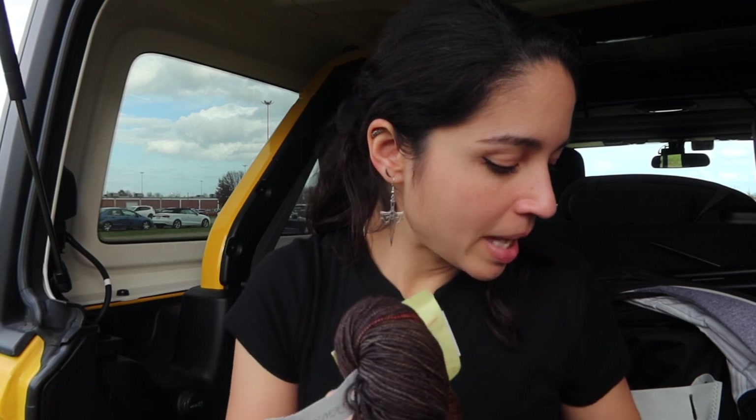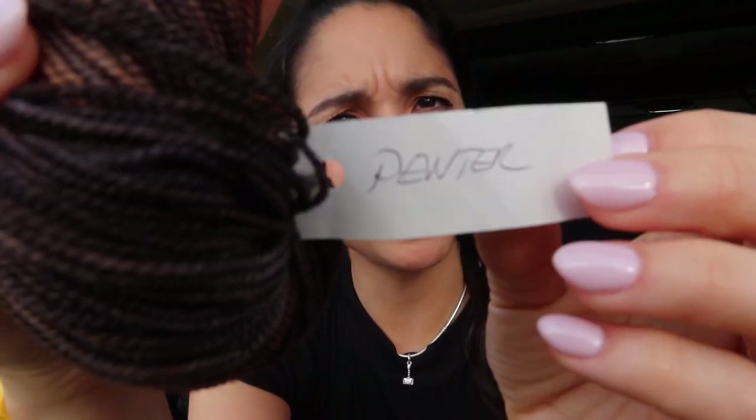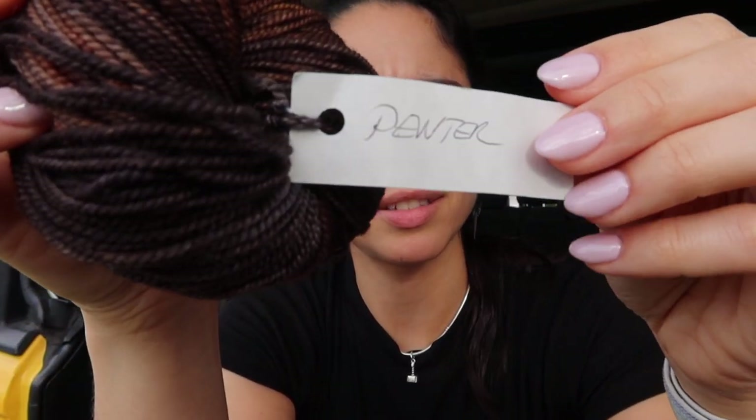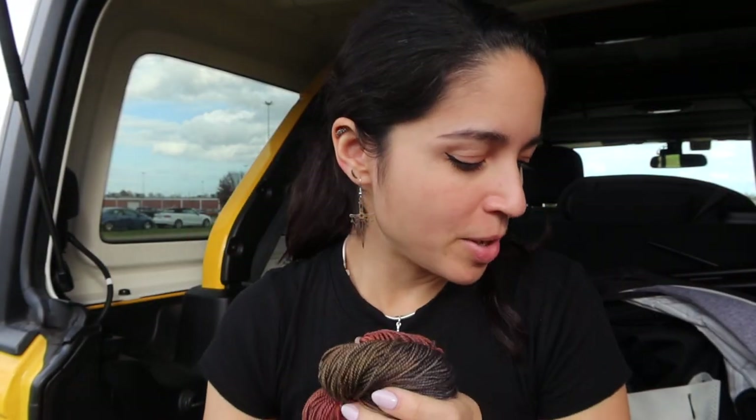I don't know — maybe I will go back in and buy something from them, just because now that I'm looking at this out in the light, it's so pretty. The colorway name — I'll let you guys just read it there in the video. It's getting a little windy; I hope there's not too much wind sound.